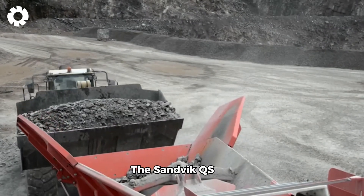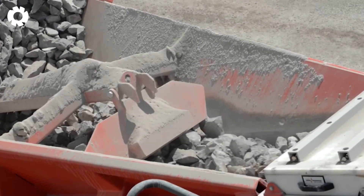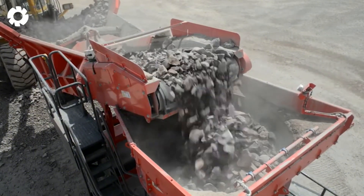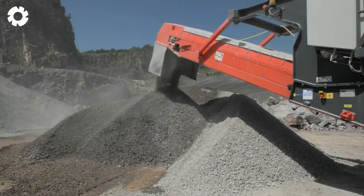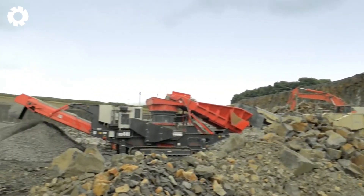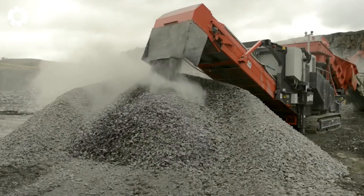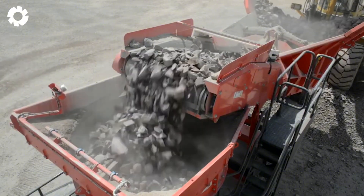The Sandvik QS-441 Mobile Cone Crusher, equipped with a 440 horsepower engine, is designed to handle hard materials such as rock and minerals. With an efficient crushing system and a large feed size capacity, the machine delivers high output crushing, meeting the demands of large-scale mining and construction projects.